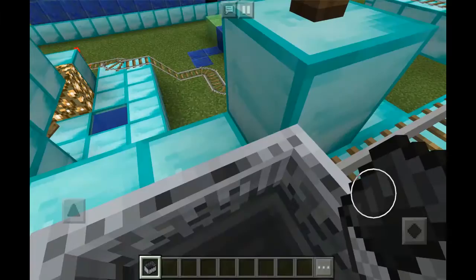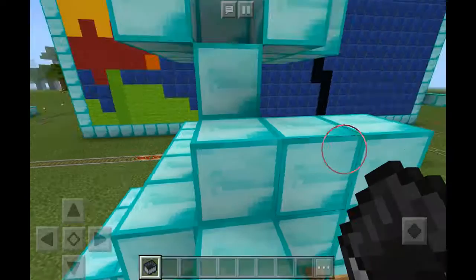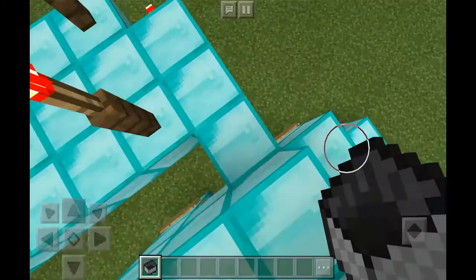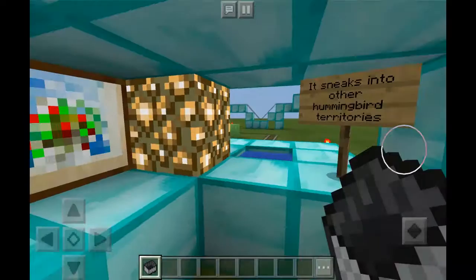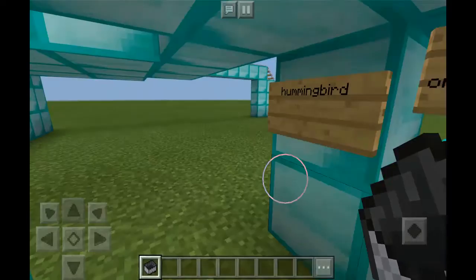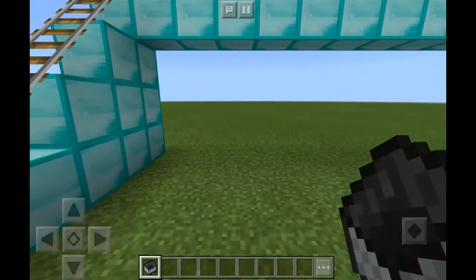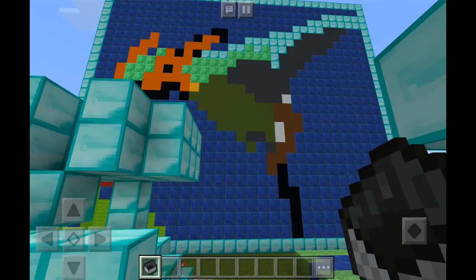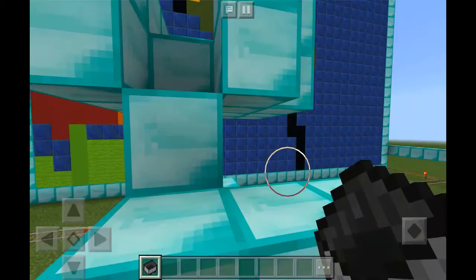This is the tufted coquette. Let's go and see what the facts are. These are the cool facts: sneaks into other territories and has black-tipped orange feathers. And now I'm going to go back up to where — this is the tufted coquette. It's made out of clay and diamond animals.